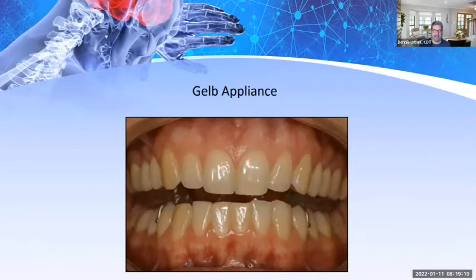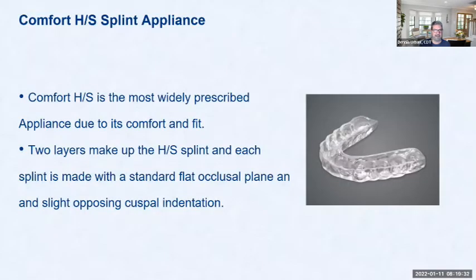The Gelb appliance shown in the mouth may appear high in occlusion, but sometimes patients need more opening for comfort. The Comfort Hard/Soft appliance is also very popular — hard on the outside and soft on the inside. These two layers are very comfortable for the patient. The inner soft layer goes over undercuts easily, doesn't irritate the gingiva or cervical areas, and works very well.